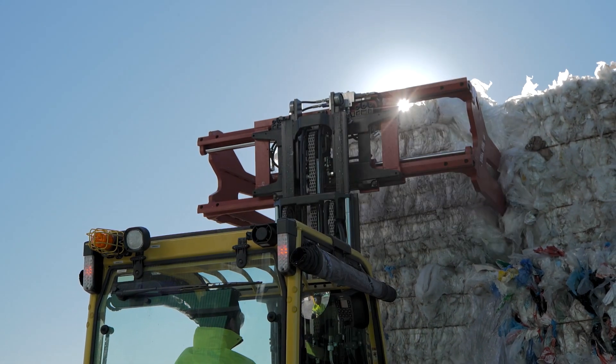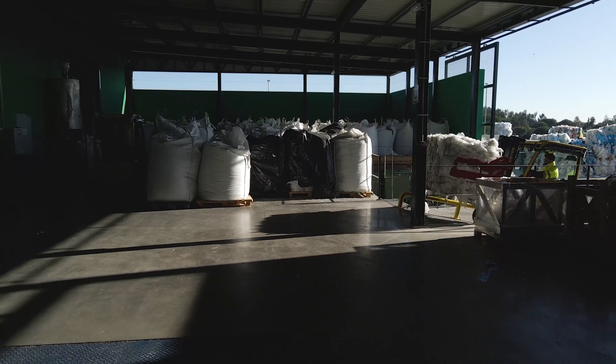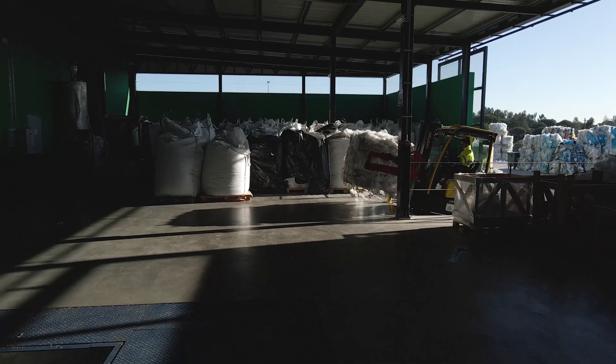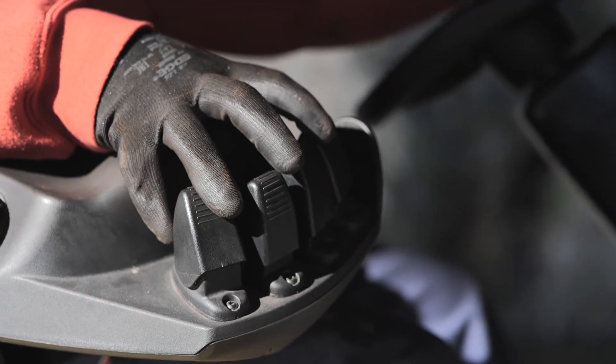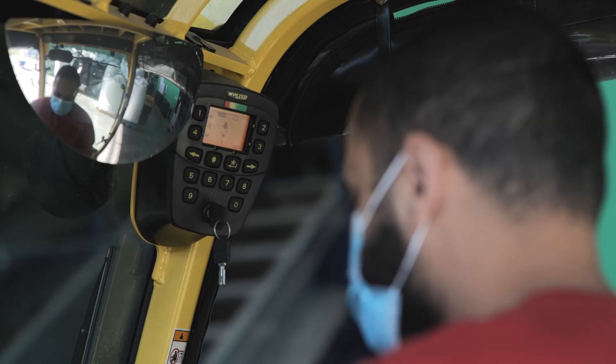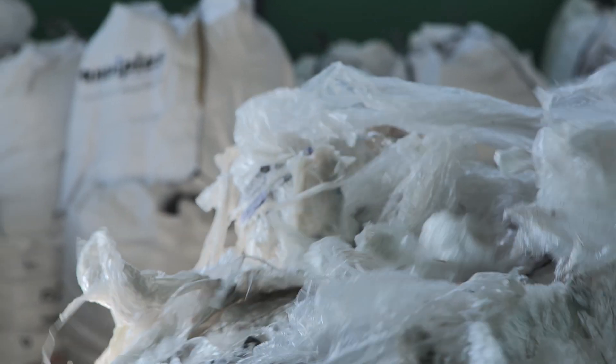Can we transform these discarded materials into new products? The real problem with plastic is not the material, but what we do with it after using it. In nature, nothing is lost, everything is transformed — just like plastic.